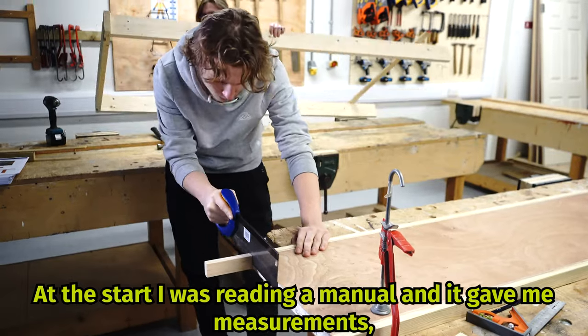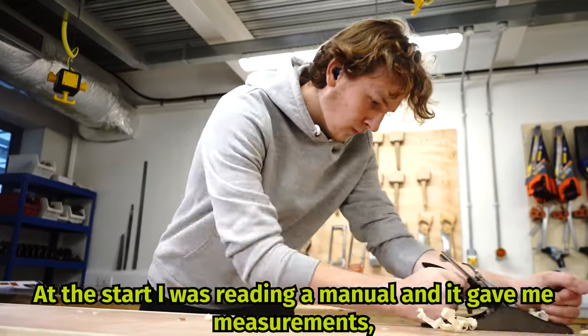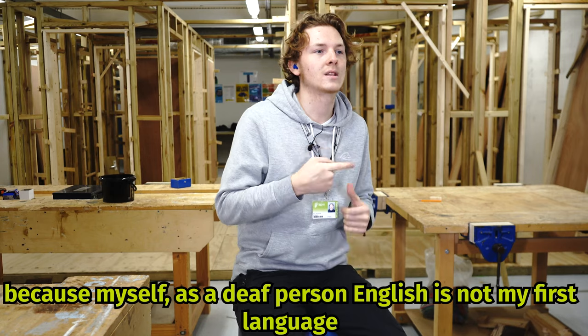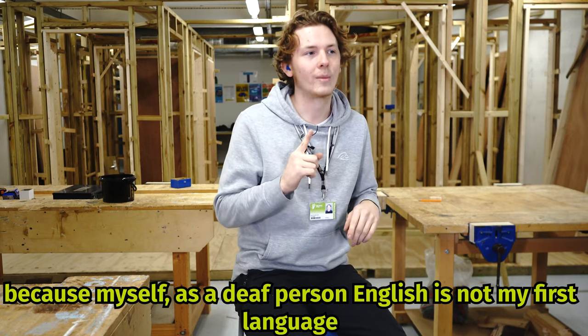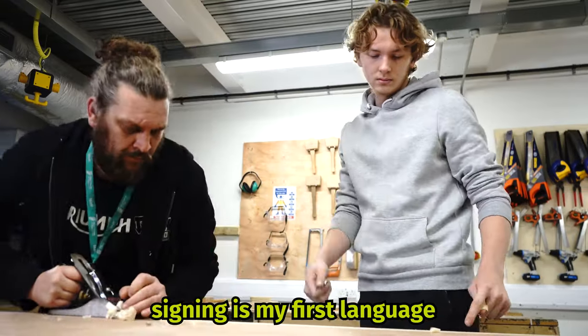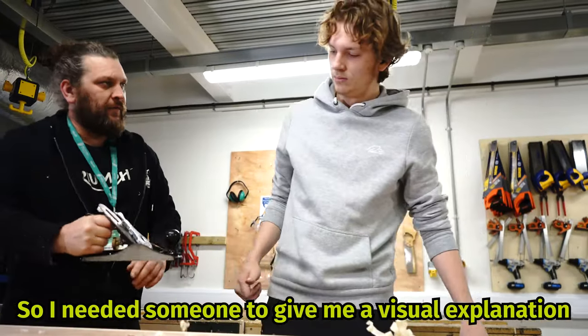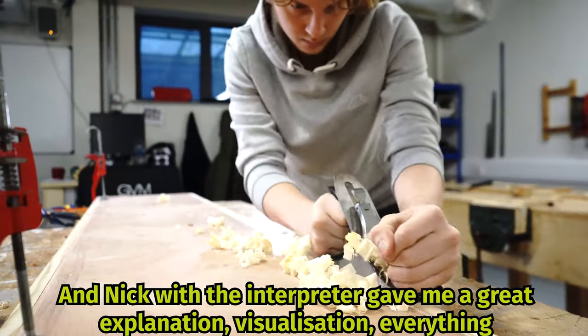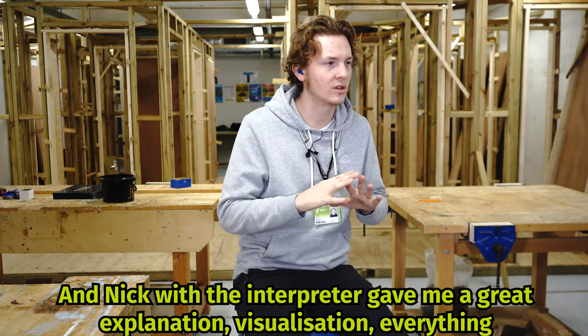At first, I was reading a manual and it gave me measurement numbers and I didn't understand it. Because, as a deaf person, English is not my first language — sign is my first language. So I need someone to give me a visual explanation. And Nick, with the interpreter, gave me a great explanation and visualisation of everything.